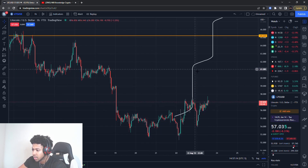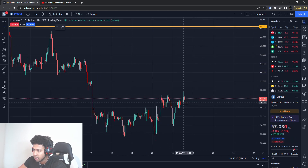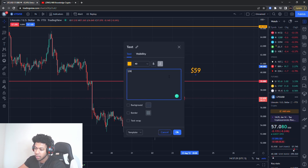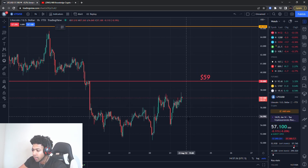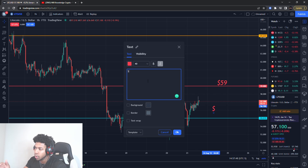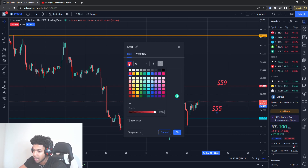Now on the hourly chart — since that major level is at about $65 — I want to zoom in a little closer to look at levels we can watch throughout the day. The first one is about $59, so let's put a resistance level there. It's not a precise level, it's more of an area. And for support I'm putting a level at about $55. So now we have current levels closer to price action.